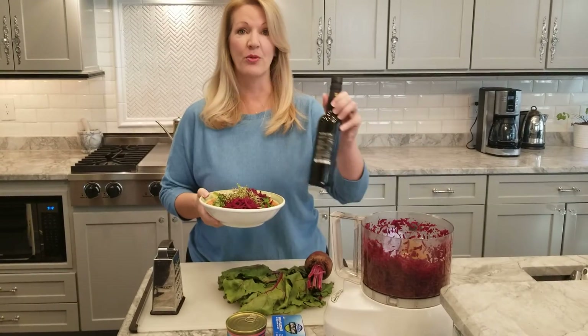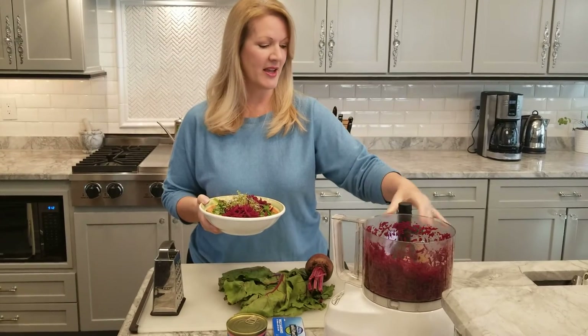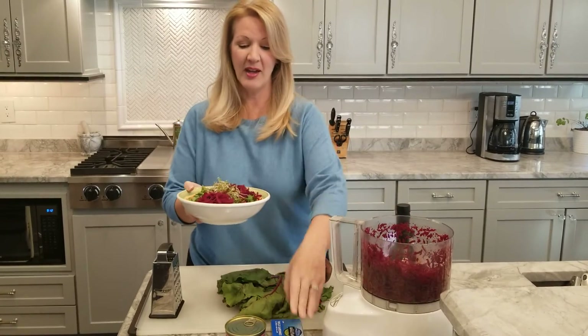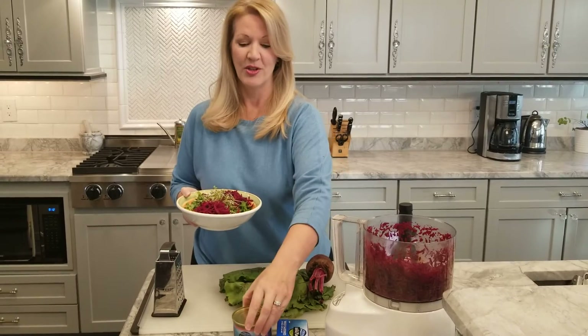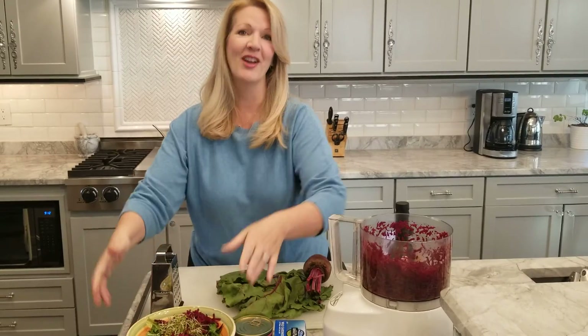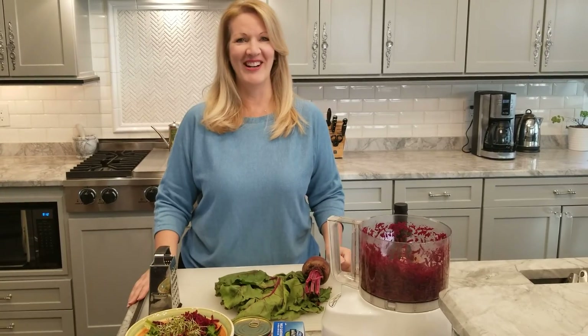Then I finish off my salad with a really good high quality olive oil, preferably in glass, maybe some apple cider vinegar which is another great liver supporting food, and then maybe a little protein like some sardines or canned salmon. Those are some great things to add that make this a really great liver supporting lunch. I hope you will try raw beets the next time you hit the kitchen. Take care!